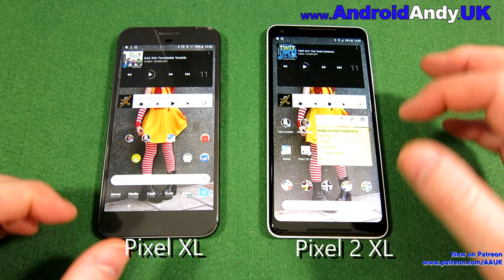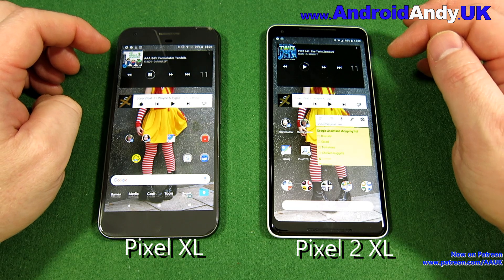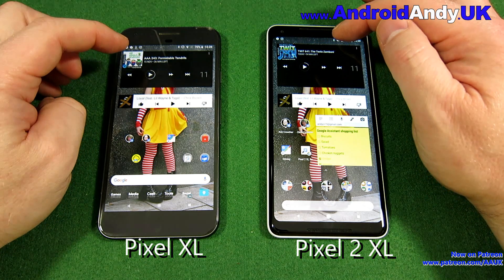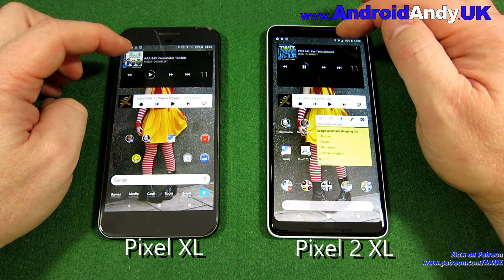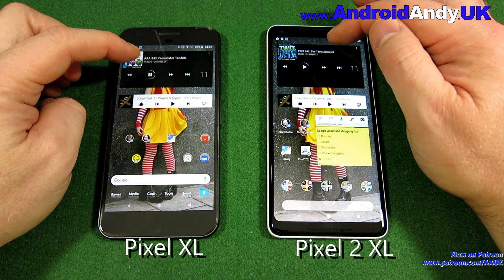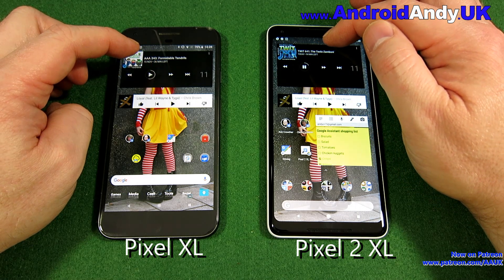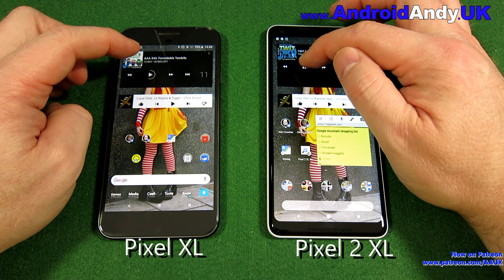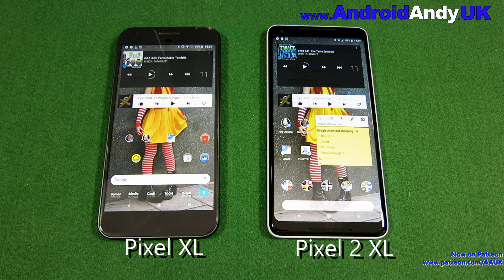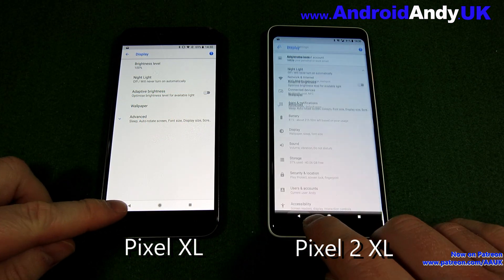And then on to a little bit of podcast, just to see how that sounds. I don't think there's actually as much between them as you might imagine. The Pixel XL actually has slightly more volume, but the Pixel 2 XL does sound a little bit better - a little bit more bass to it.